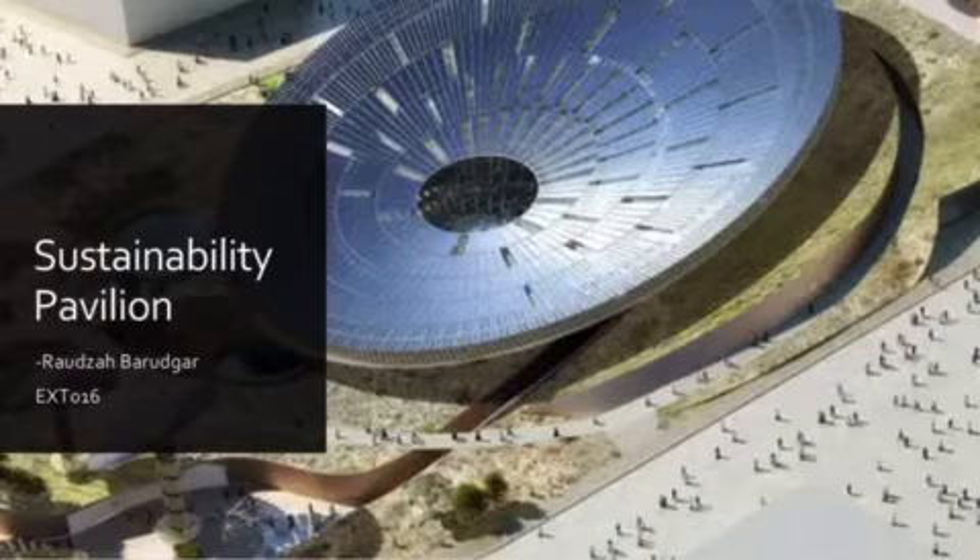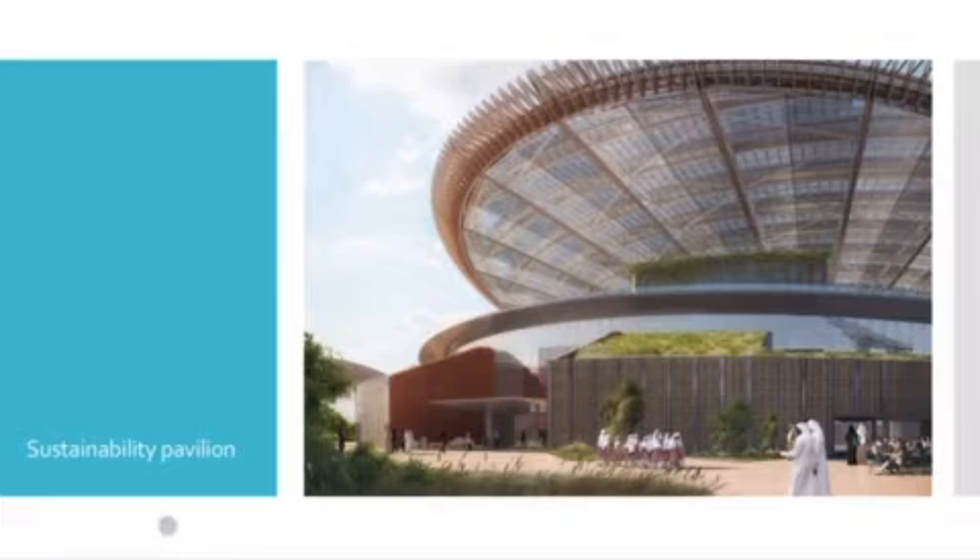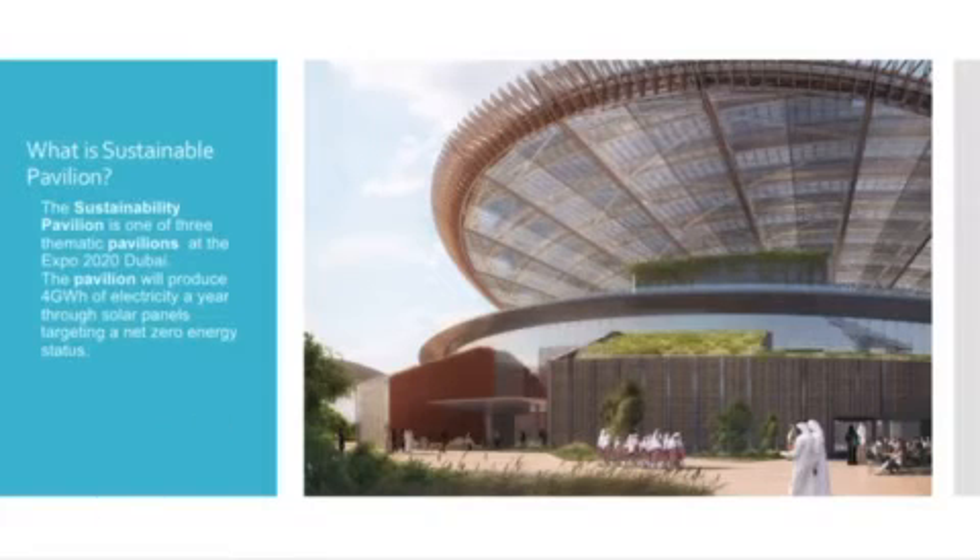Good morning. Today I will be talking about the Sustainability Pavilion. What is the Sustainability Pavilion?